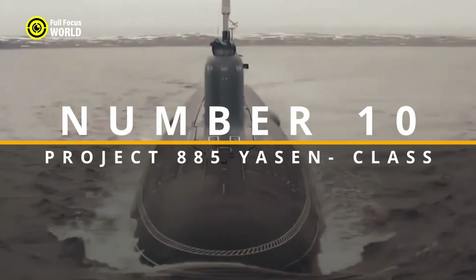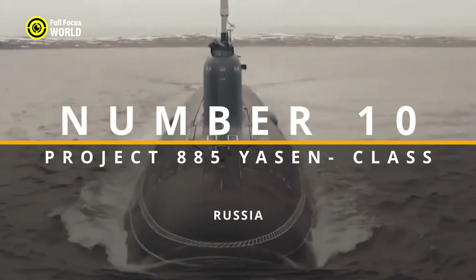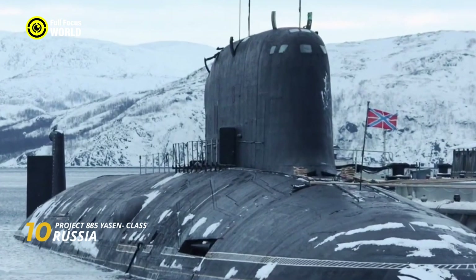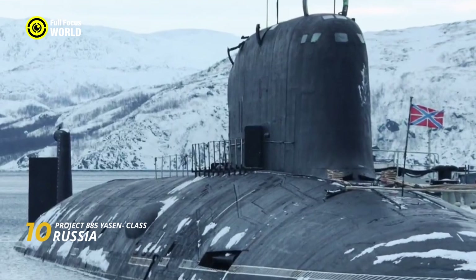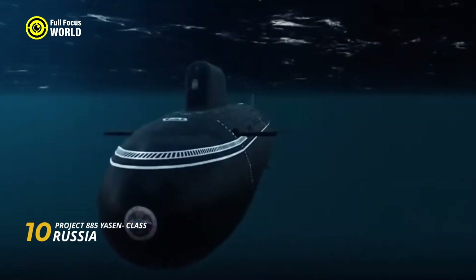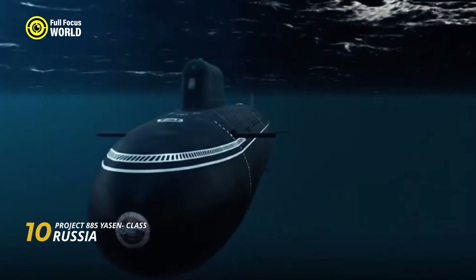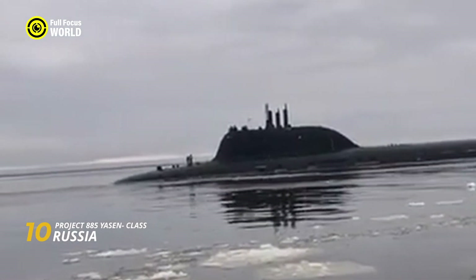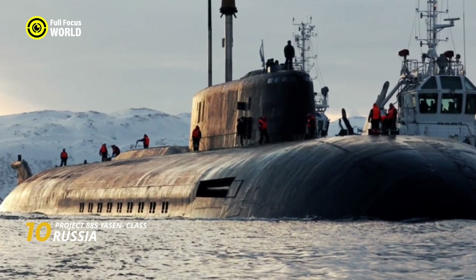Number 10: Project 885 Yasen-class, Russia. Russia's Project 885 Yasen-class submarines, also known as the Severodvinsk-class by NATO, are more than just impressive underwater machines — they're a symbol of the country's resurgent naval prowess. These nuclear-powered stealth hunters are packed with cutting-edge technology, making them some of the most formidable submarines in the world.